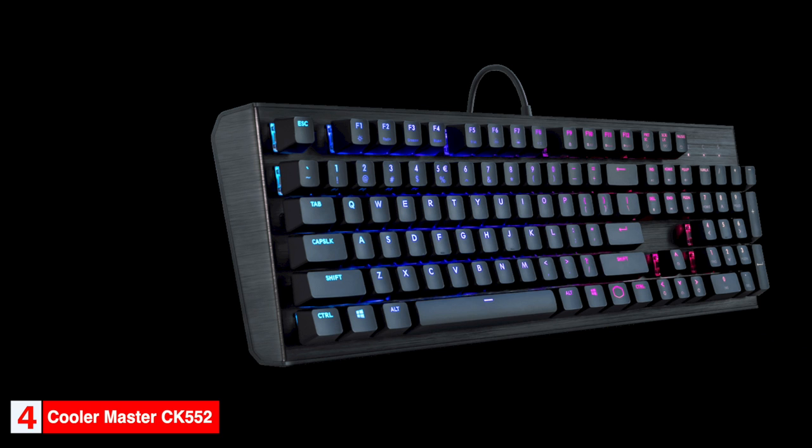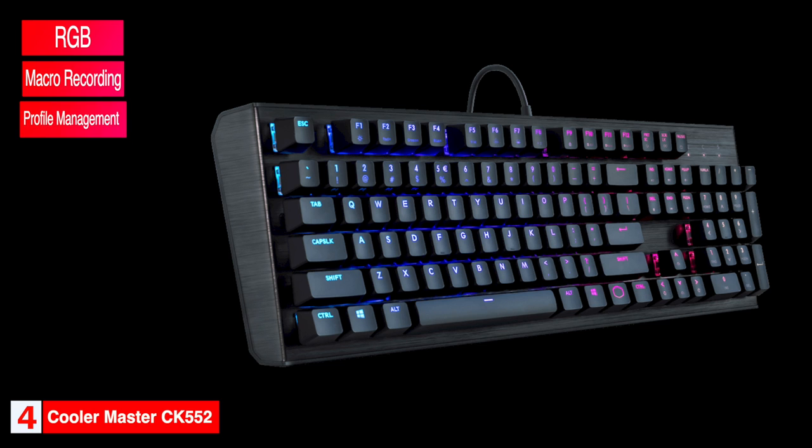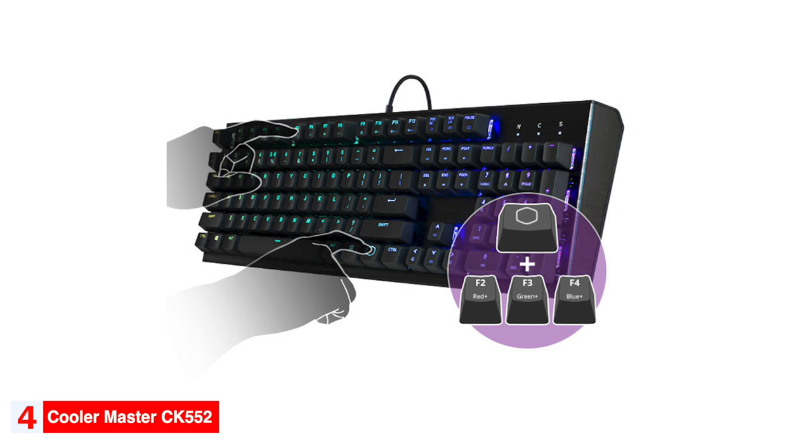Cooler Master software is simple and easy to use. You'll find common customizations like RGB, macro recording, profile management, and key mapping within the software. If you're looking to keep the cost of peripherals down, the Cooler Master CK552 is a great choice.